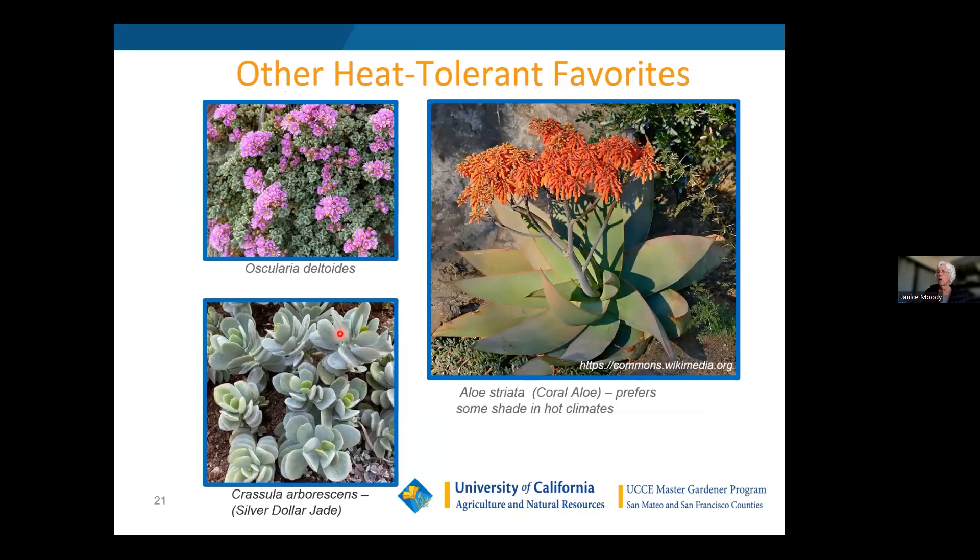Among other heat-tolerant favorites: the pink ice plant, Oscularia deltoides, gets massively big in the landscape — like four feet — and is covered with beautiful pink flowers. It's a summer grower, so it could suffer from a wet winter, although mine survived fine here in Half Moon Bay this winter. The Crassula arborescens 'Silver Dollar Jade' did fine here even with this cold winter.